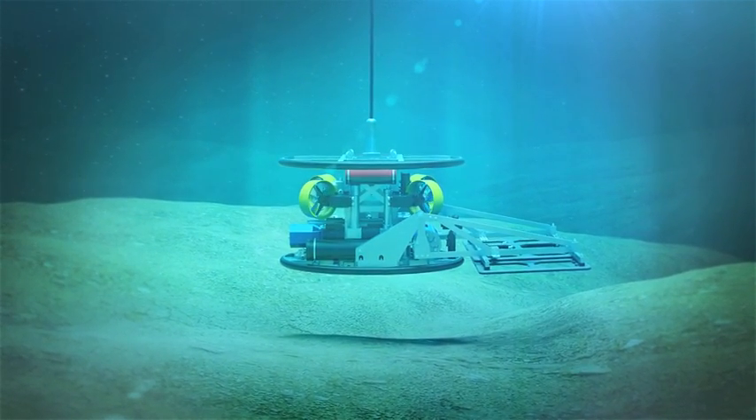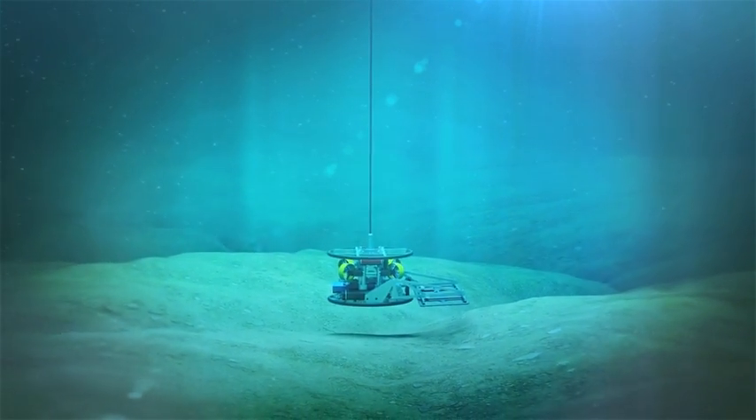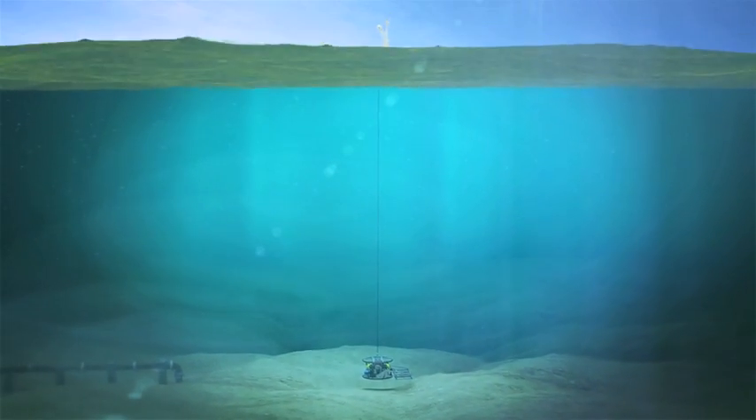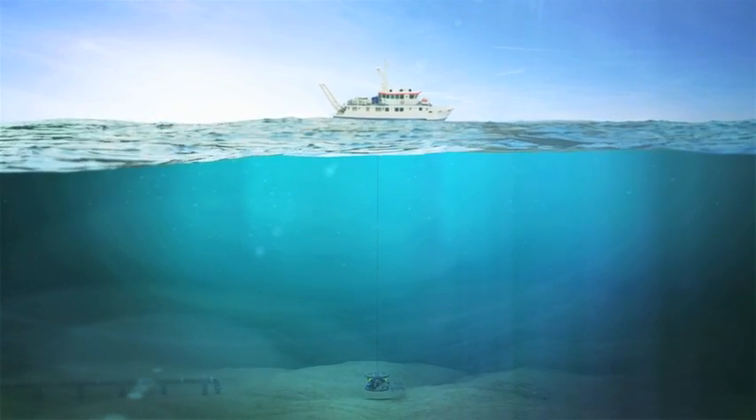Designed initially for operation from Bibi Athena, it launches and recovers through the vessel's moon pool. DROP is a next generation system that provides enhanced performance and increased productivity over conventional survey techniques.